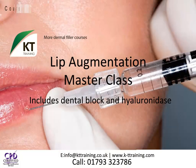The Lip Master Class is a one-day course focusing on the art of lip augmentation with dermal fillers. This course includes pain management and the correction of dermal fillers with hyaluronidase.